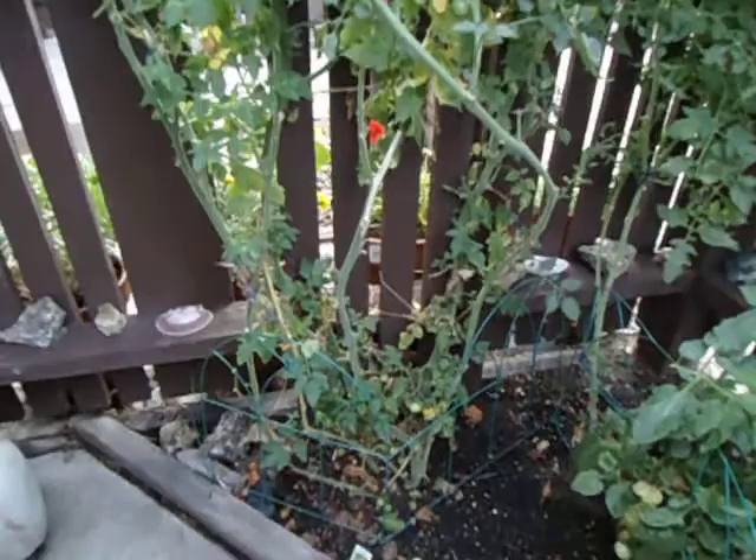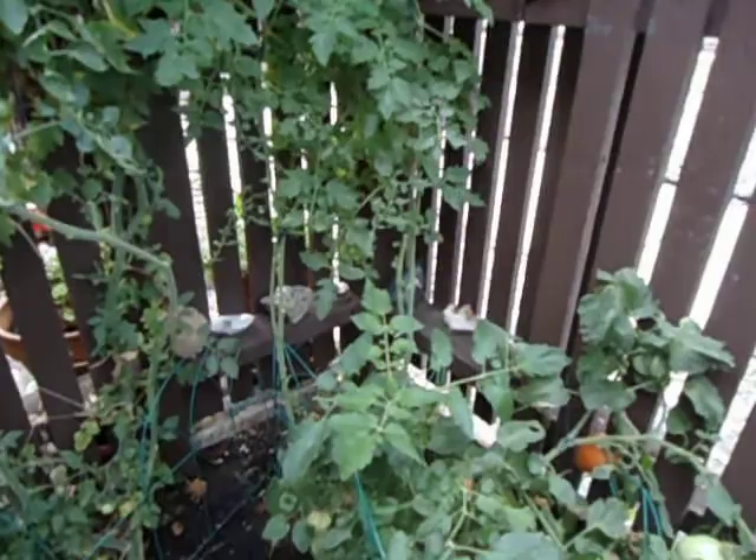Alright everybody, I just want to show you the amazing tomato plants, but more importantly this one plant that we were able to grow this year using nothing but the Pure Blend Pro series of fertilizers. Absolutely fantastic fertilizers.